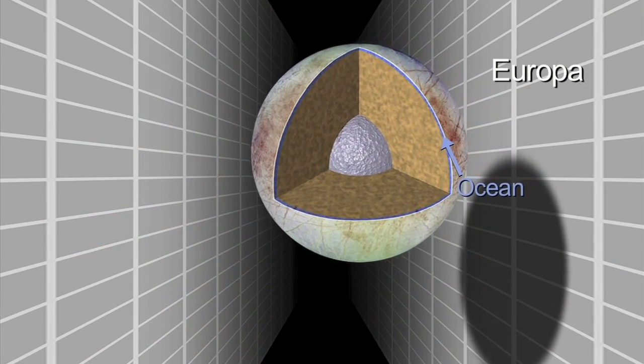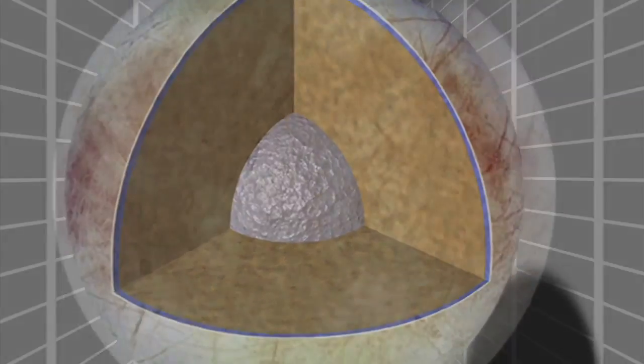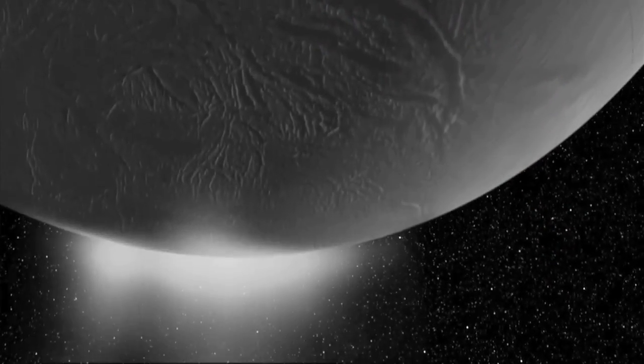We need to bring radioisotope power systems along to be able to understand the ice surface of Jupiter's moon Europa. We'd also like to go out to the icy moon of Saturn known as Enceladus.